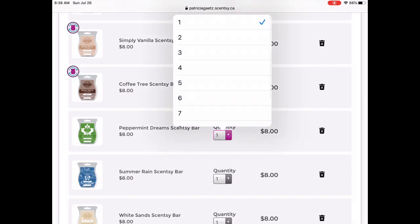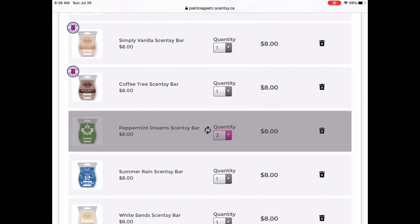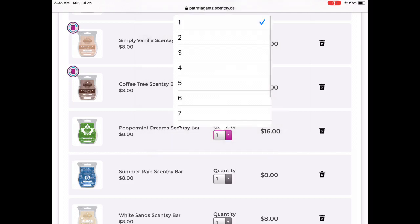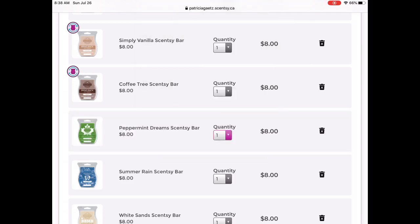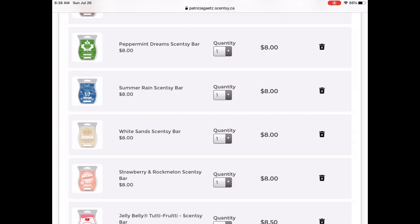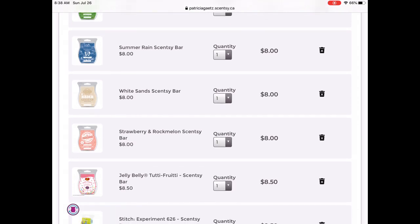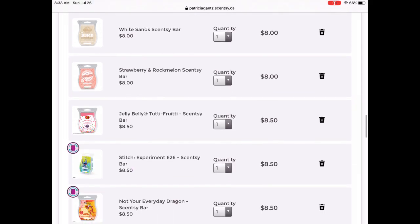For fun, let's try to increase one and see what it says — it let me increase it, which is odd. I'm going to go back to one. Summer Rain is no longer available, but I really like that one — it's nice for a bedroom or bathroom in spring and summer. White Sands I'm going to keep because I really enjoy it — it's so relaxing and calming. Strawberry and Rockmelon — I have not smelled the International Wax Collection; this was the one tester I wasn't crazy about, but my family is a big fruity fan so I'm going to keep it until I smell it and figure out what to do.